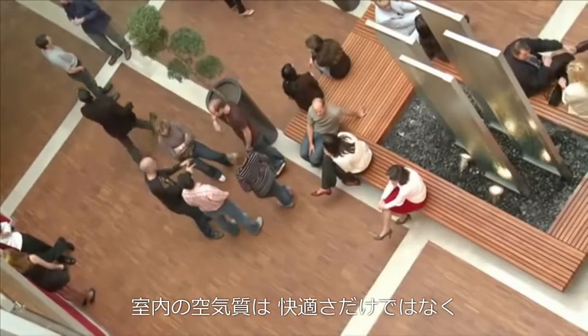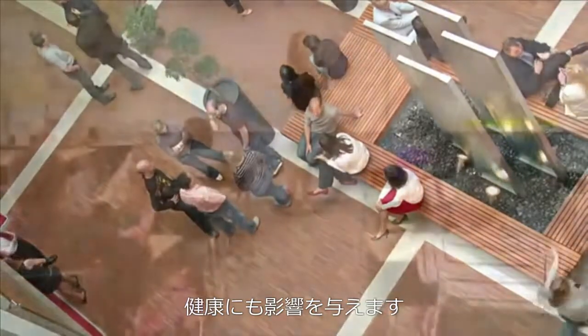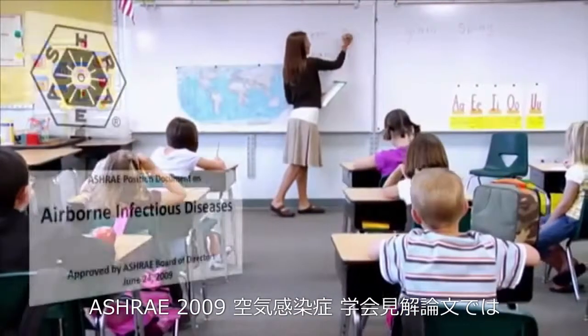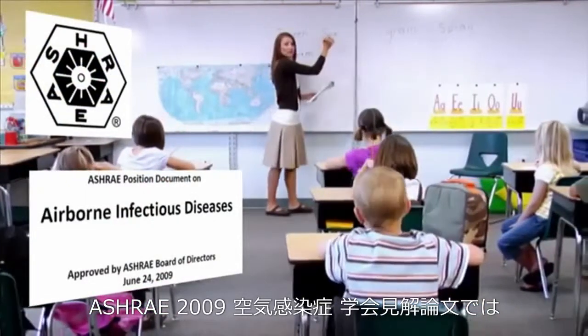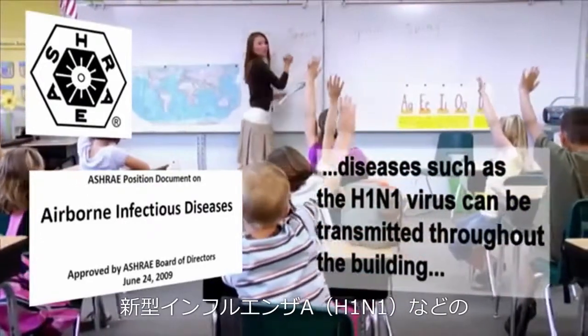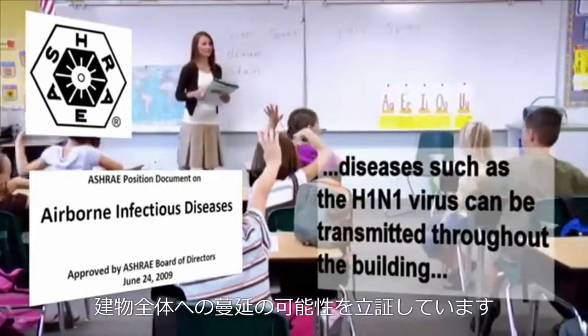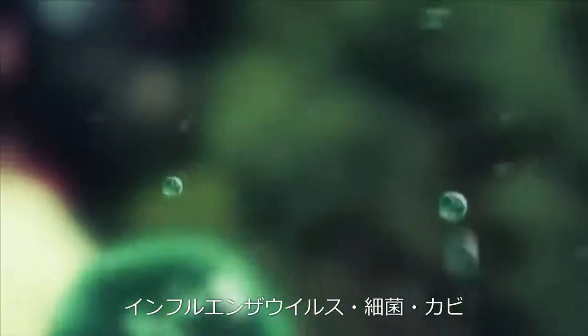Indoor air quality impacts not only the comfort of a building's occupants, but also their health. Published scientific papers along with ASHRAE's 2009 Airborne Infectious Diseases position paper have validated that diseases such as the H1N1 virus can be transmitted throughout the building. To combat the airborne transmission of biological contaminants such as influenza viruses, bacteria, mold, and odor-causing airborne chemicals,